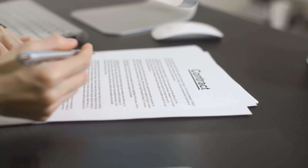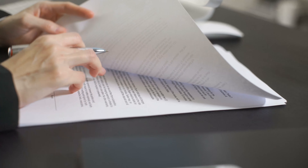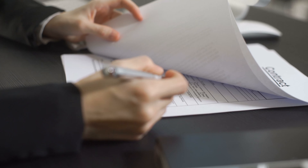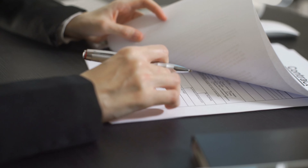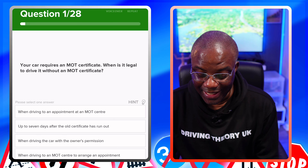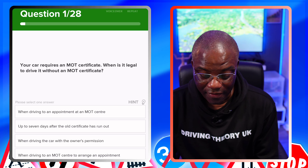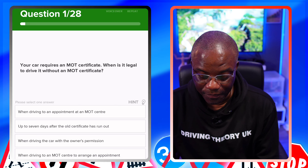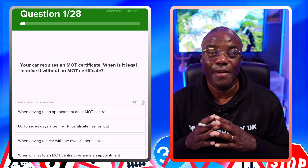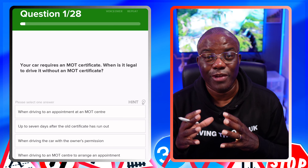So if you struggle with your documents and legal sides, this episode is for you. Let's jump onto my iPad and get started. Your car requires an MOT certificate. When is it legal to drive it without an MOT certificate? The only time you can drive your car without an MOT certificate is when you're going direct to an appointment.